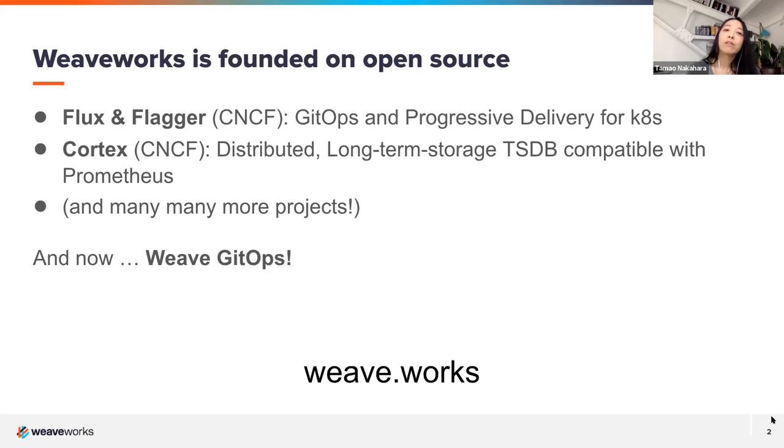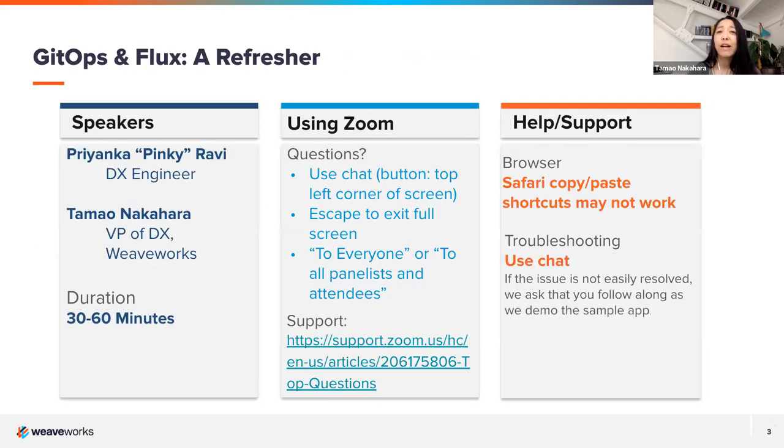If this is the first time you're hearing about Weaveworks, check out our website, weave.works. For housekeeping: we have bracketed about 60 minutes but will probably wrap up at around 30–40 minutes. This is a shorter talk. The goal is, if you're new to GitOps and Flux, to give you the basics. But also, if you've been using Flux for a while, we're calling it a refresher, because even advanced users sometimes find they didn't realize a new capability or feature had been added.